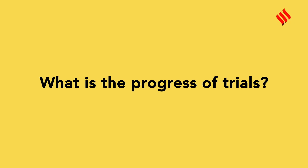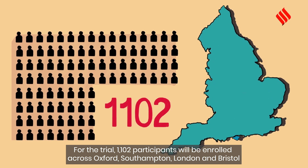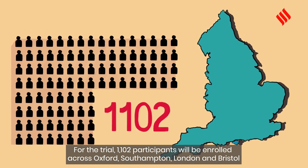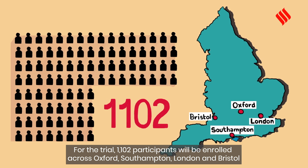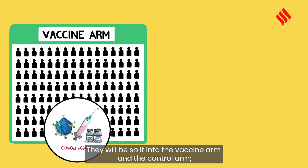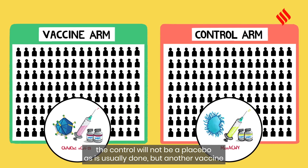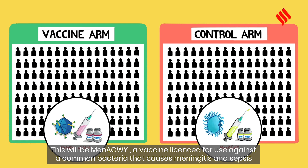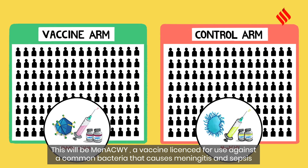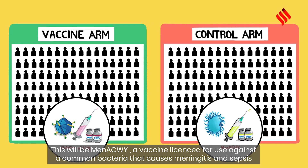What is the progress of trials? For the trial, 1,102 participants will be enrolled across Oxford, Southampton, London, and Bristol. They will be split into the vaccine arm and the control arm. The control will not be a placebo as is usually done, but another vaccine — MenACWY — a vaccine licensed for use against a common bacteria that causes meningitis and sepsis.